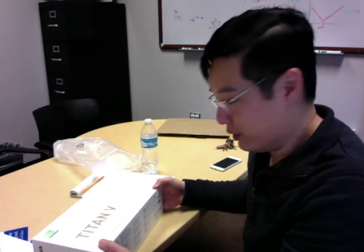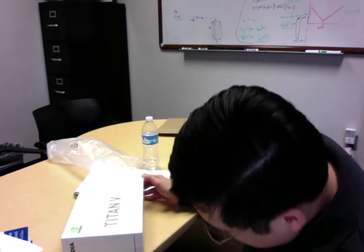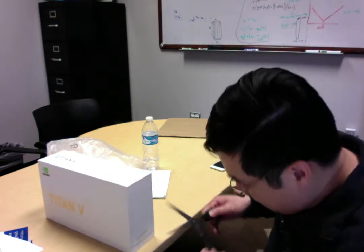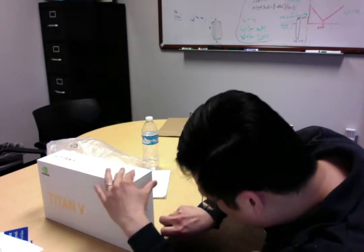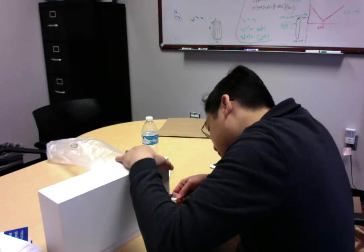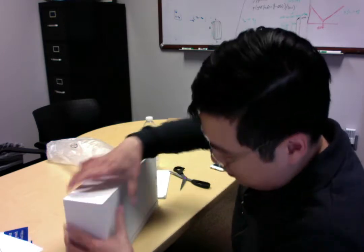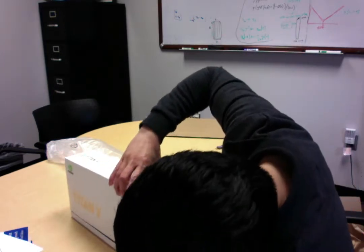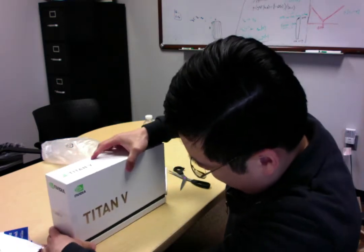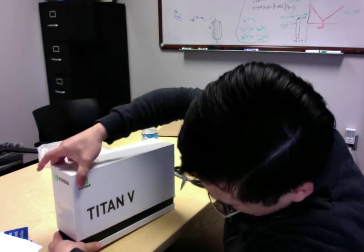All right, let's try opening this up. Let me slice these tapes here. I'm bad at this.